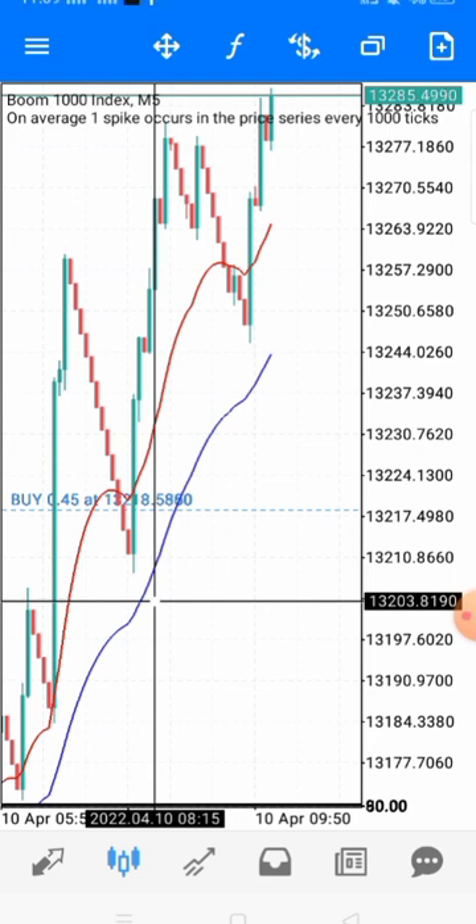Don't let anyone tell you to close out blindly when you have more than seven candlesticks and haven't caught a spike. What if you close out with a loss and immediately after closing, the next thing is a spike? I always tell my VIPs: never close the trade when it's in a loss. Allow it to hit your stop loss — because before we give out signals, we are 90% sure, and 90% of the time we win.